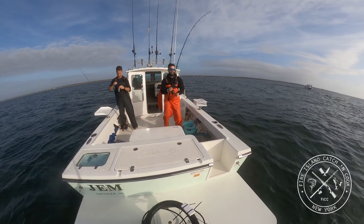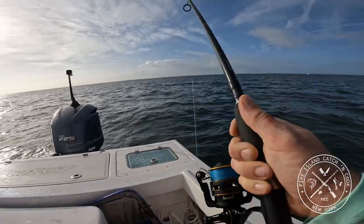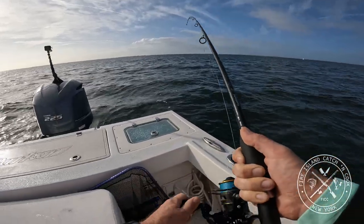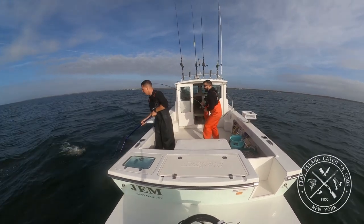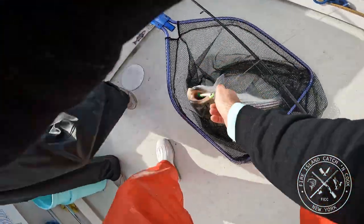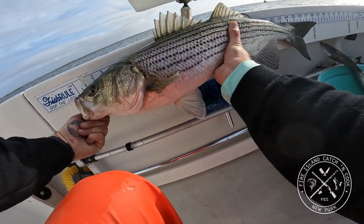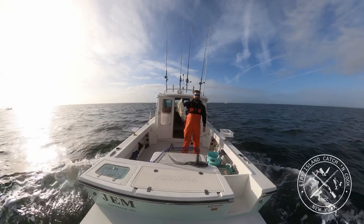You got the net? Yeah. That white and green gummy, baby. Got him — let's make sure he's a keeper. He's a keeper! 28 and a half inches, baby. Clean this guy out real quick.